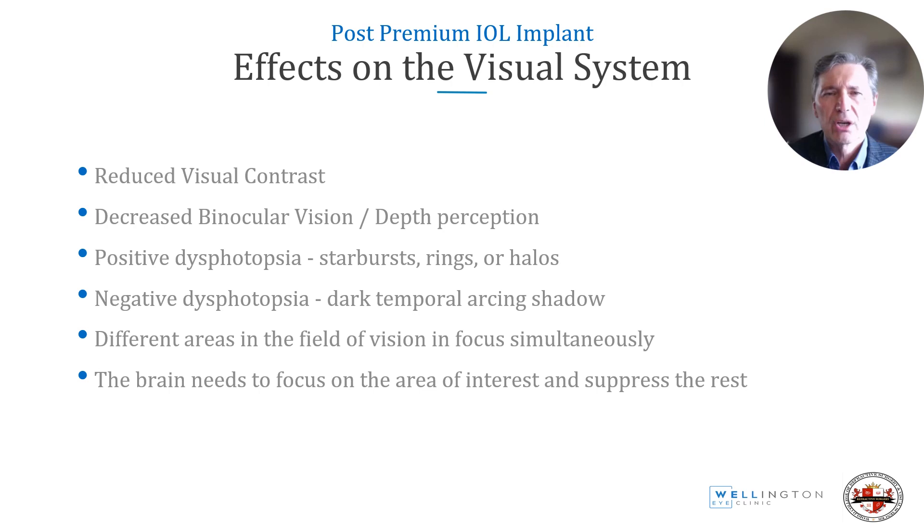Let's look at the effects of a diffractive multifocal on the visual system. Firstly, it reduces visual contrast and decreases binocular vision and depth perception. It may cause positive dysphotopsia such as starbursts, rings or halos, or negative dysphotopsia. Different areas in the field of vision are now in focus simultaneously and the brain has to choose between them, focusing on the area of interest and suppressing the others.